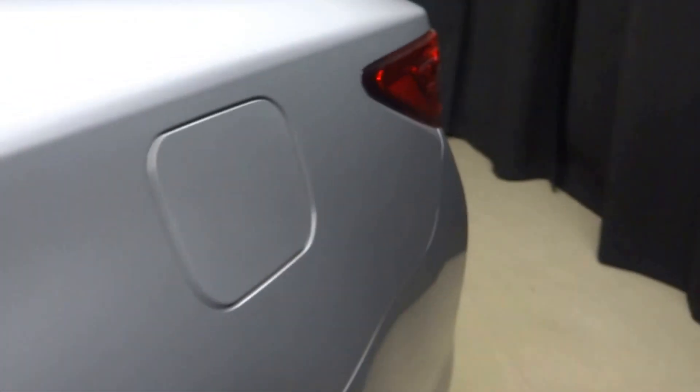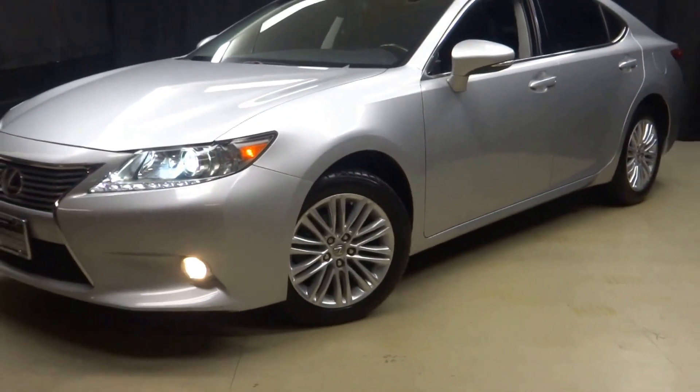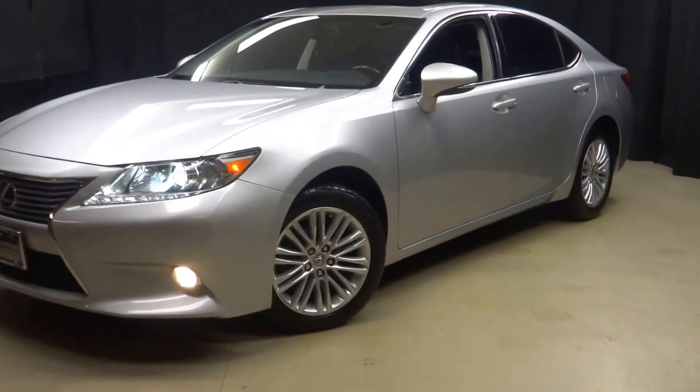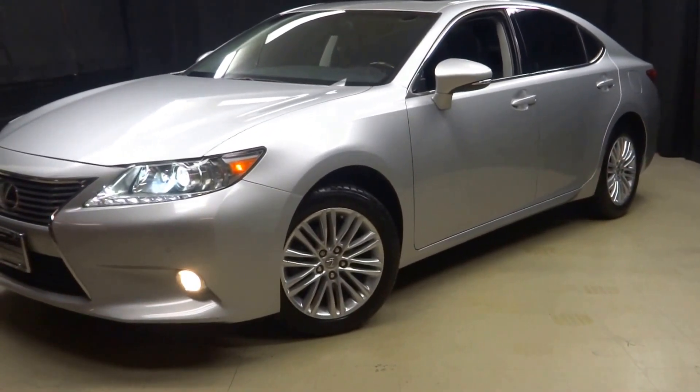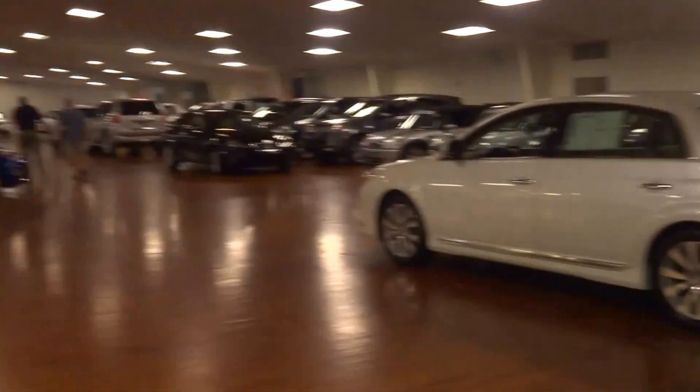It is Lexus certified, meaning this ES350 has been put through a 161-checkpoint inspection by our certified Lexus technician. Looking for more information on this ES or any of the other 100 vehicles in our pre-owned inventory in our 90,000 square foot pre-owned showroom?